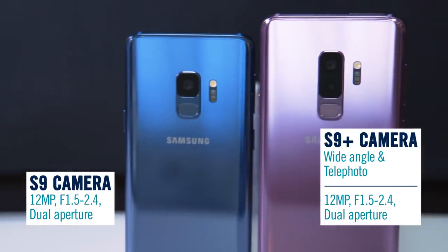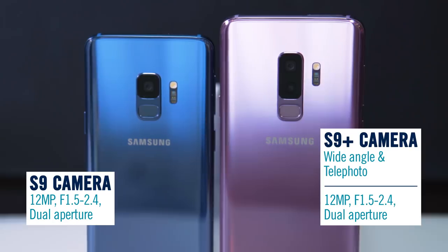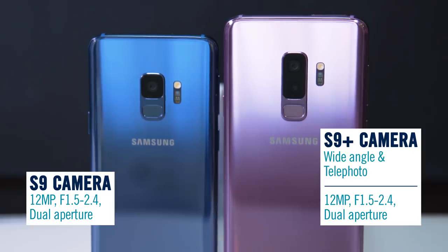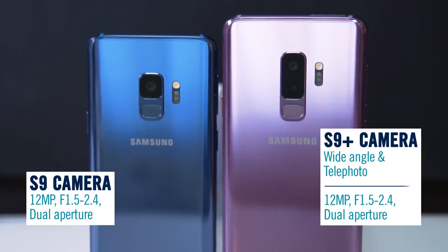The S9's biggest selling point is the new camera with its dual aperture lens. The f/1.5 aperture lens you get on the S9 Plus is one of the brightest on any smartphone released to date, making this the best low-light camera on the market.